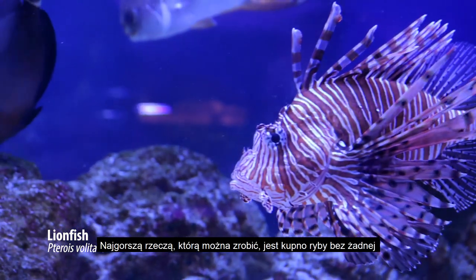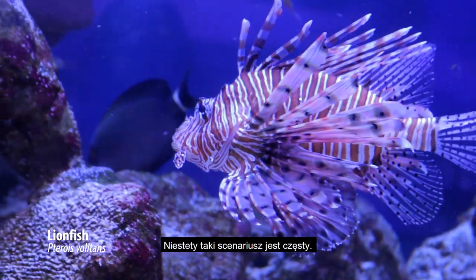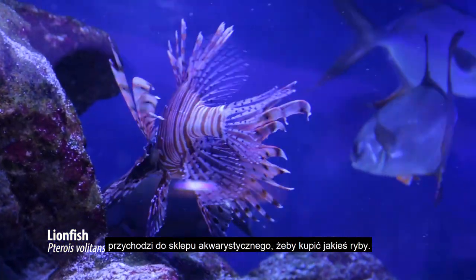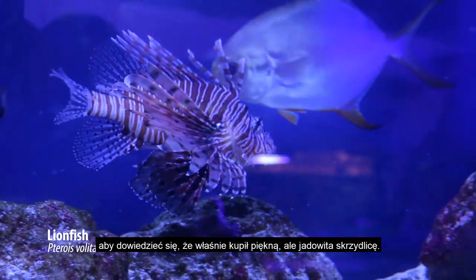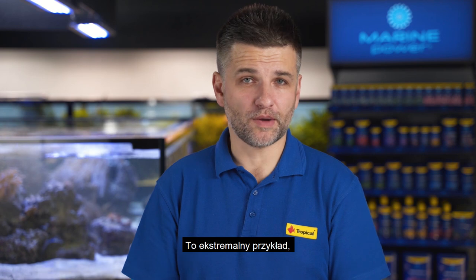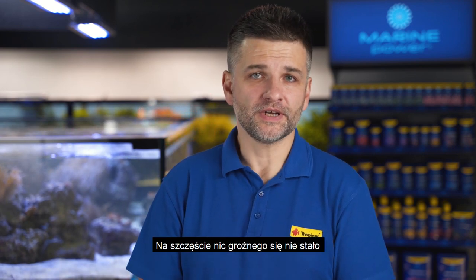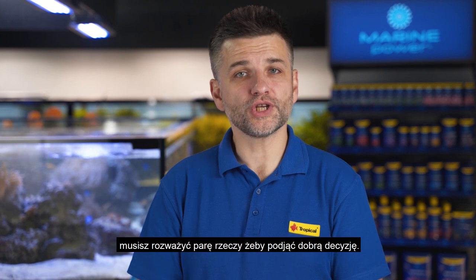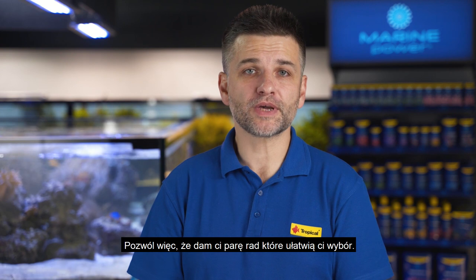The worst you can do is to buy a fish without any research on its biology or behavior. Unfortunately, this scenario is pretty common. A beginner aquarist who just had his tank cycled came to a local fish shop to buy some fish, but he fell in love with a real beauty spotted in the display tank. So he bought it, only to find out that he bought a beautiful but poisonous lionfish. This is an extreme example, but it was a real situation. Thankfully nothing dangerous happened and he returned the fish to the shop. So before you buy any fish for your aquarium, you need to consider a few things in order to be able to make the right choice. Let me help you with some key points to consider.